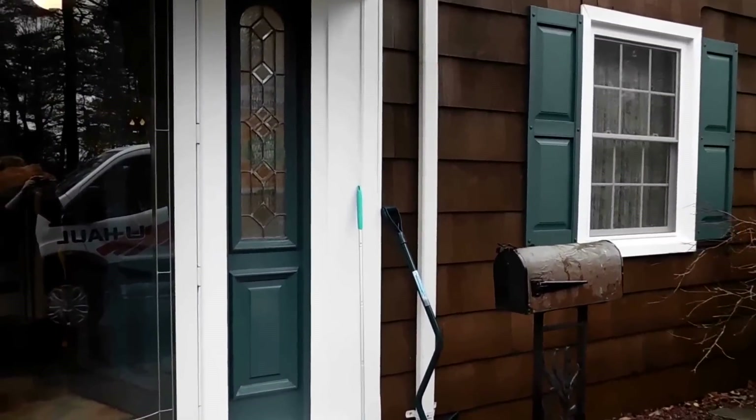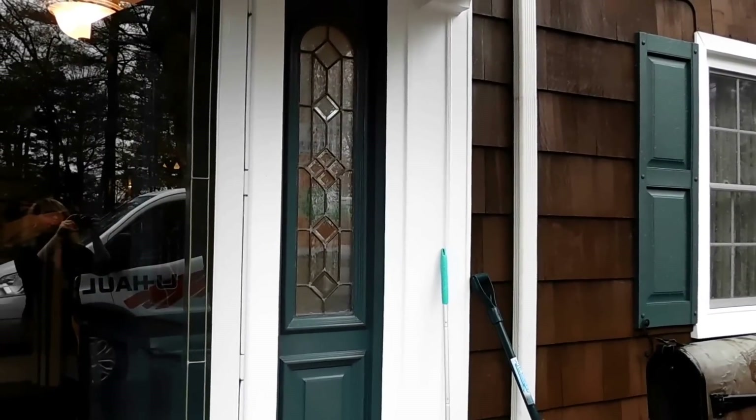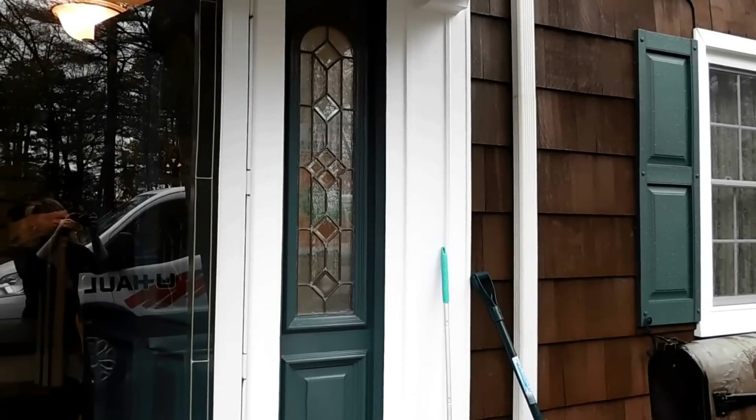Here we are at our latest sale at 20 Maple Street right here in beautiful Toms River. Get ready to be amazed — come on in, let's check it out. Our sale begins here in the main room.